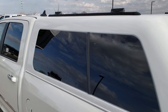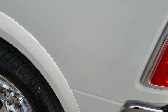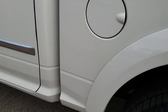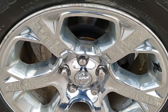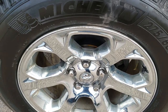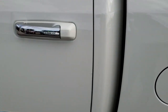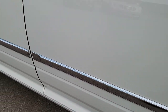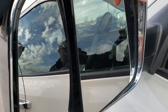The tailgate is in really nice shape as well, and this side of the cap is in nice shape too. Down this side, it's just as clean as the passenger side. The driver's side doors are in excellent condition, and it has the heated fold-out tow mirrors.